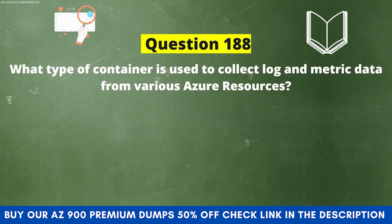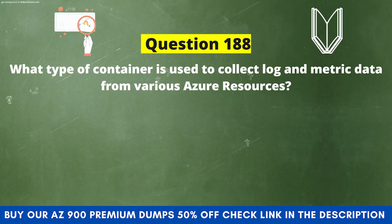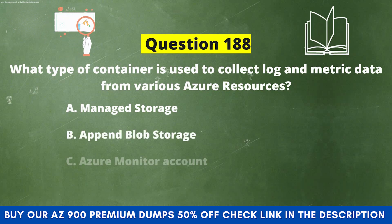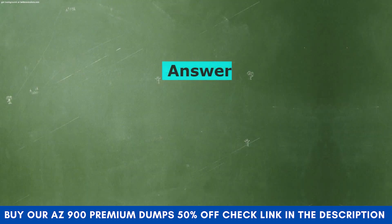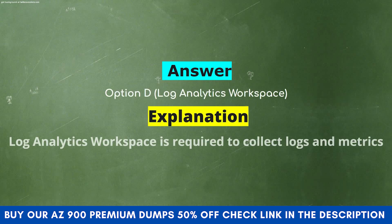Next question: What type of container is used to collect log and metric data from various Azure resources? Option A: Managed Storage. Option B: Append Blob Storage. Option C: Azure Monitor Account. Option D: Log Analytics Workspace. The correct answer is Option D: Log Analytics Workspace. Explanation: Log Analytics Workspace is required to collect logs and metrics.